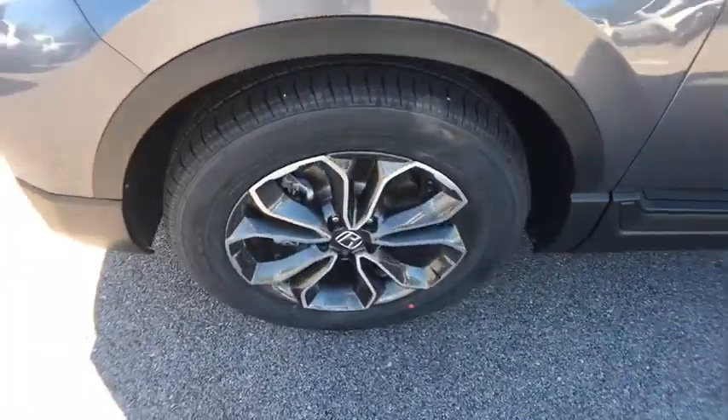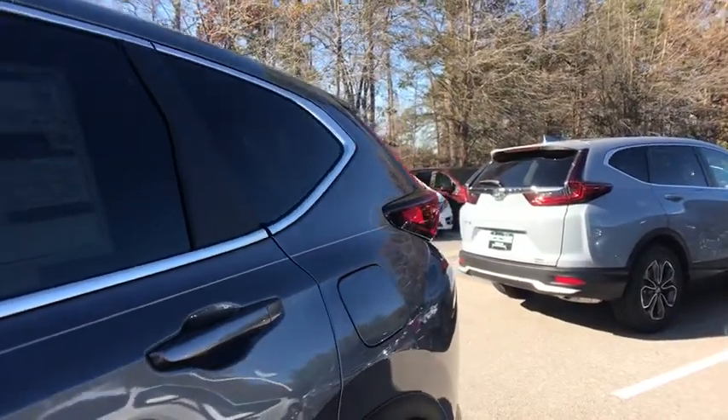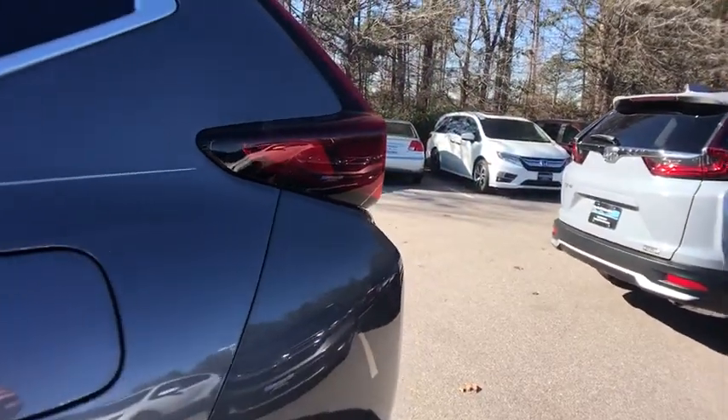Rear window defroster, power windows, overhead console, panic alarm, power moonroof, remote keyless entry, brake assist, tachometer, and power driver's seat. Come take a test drive today.